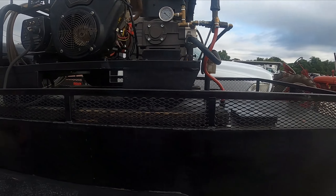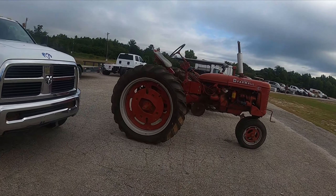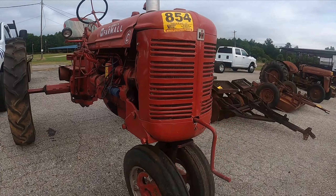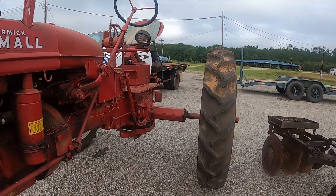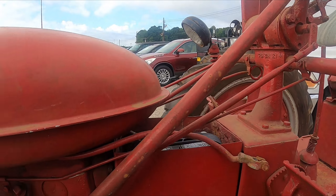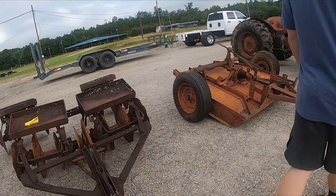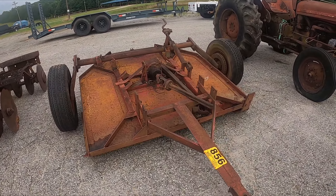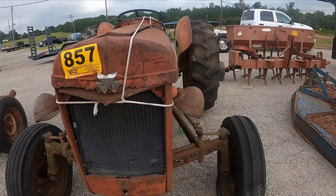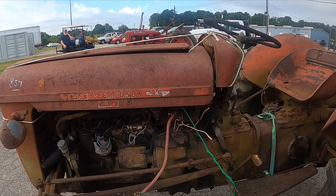Portable steam cleaner — boy, look how they tried to cover that rust up. Here's some more equipment. Got a Farmall C tractor. Old Massey Ferguson with a pull-type bush hog. Sometimes you wonder where they dragged these things out of the woods from. This one doesn't look like it's run in a while.